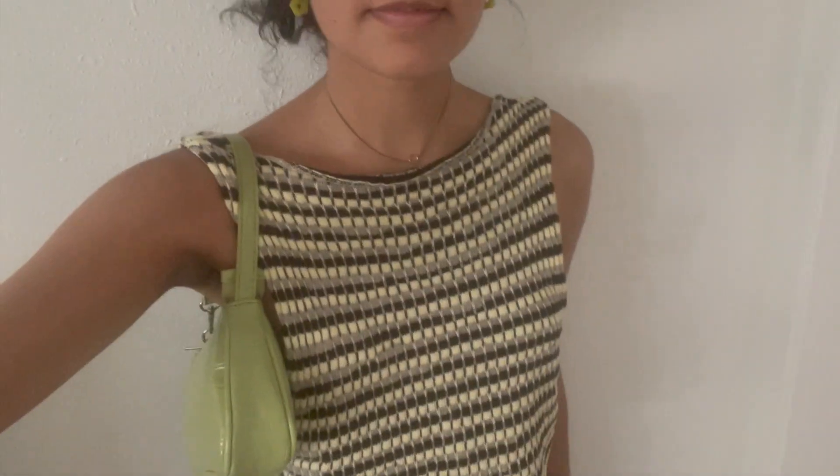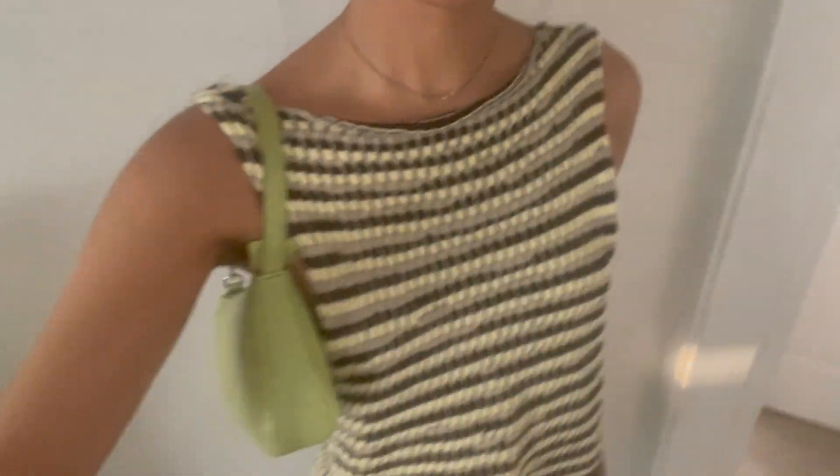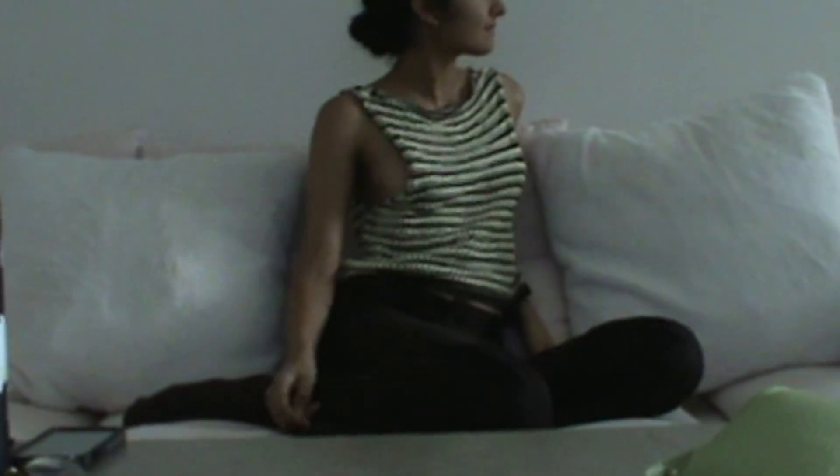The last look is very autumnal — very 70s mom to me. I start with this crochet top that I actually wear backwards because I think it looks better, paired with these vintage brown Rampage pants I love, a green faux leather purse, and black boots to tie it all together. That's pretty much it — thank you guys for watching, hope you enjoyed, bye!